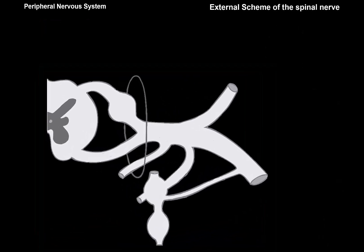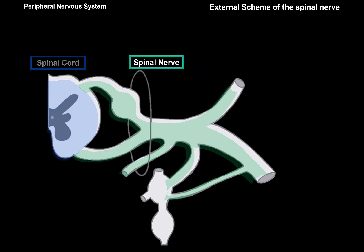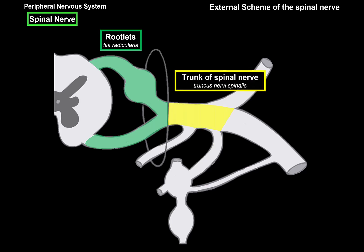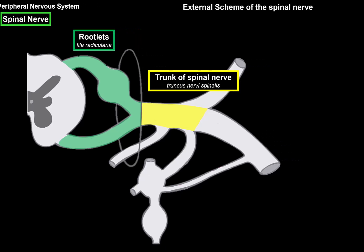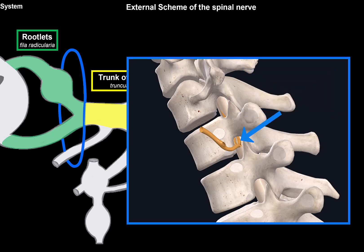From the scheme we can see a spinal cord and the spinal nerve. Zooming in on the spinal nerve, we can see it consists of rootlets or roots that connect the peripheral nervous system to the spinal cord. Those rootlets meet and form the trunk of the spinal nerve. Notice the intervertebral foramen between the trunk and the roots — the roots are located within the vertebral canal, and the trunk is just outside, formed as it passes the intervertebral foramen leaving the vertebral canal.